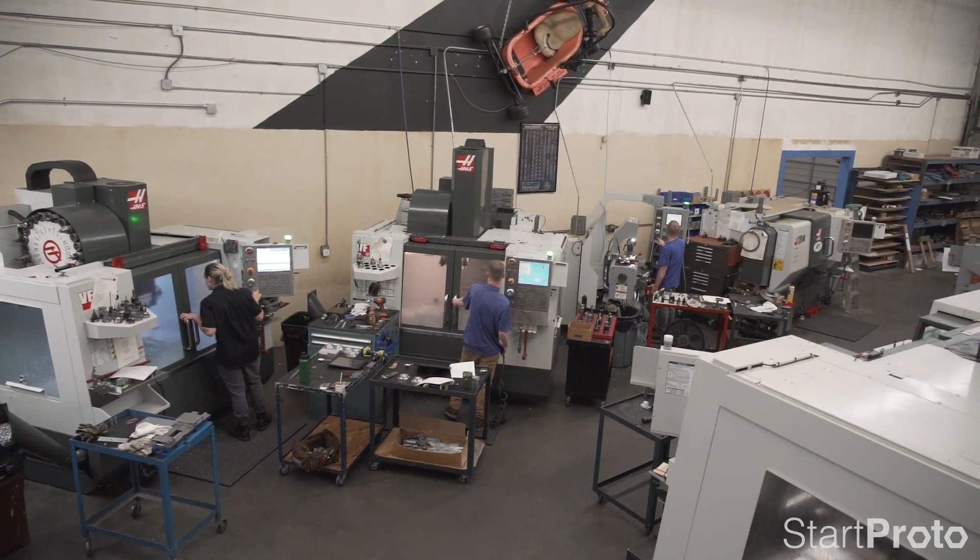My name is Rob Isco. I'm the Operations Manager here at Warner Machines. We're a CNC job shop. We've been here for 21 years. We manufacture mostly for engineering firms.